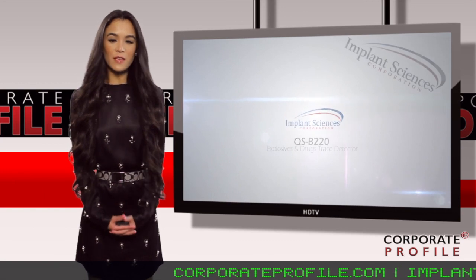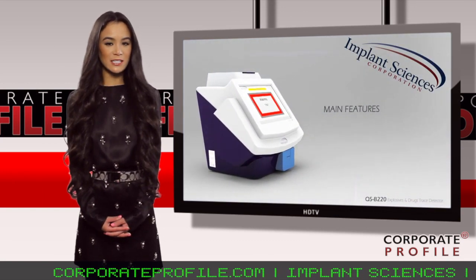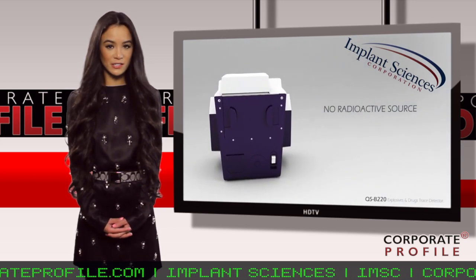Glenn Bolduc, CEO of Implant Sciences, an up-and-coming technology leader in the homeland security space, recently stopped by to talk about his company, products, and vision for the future.